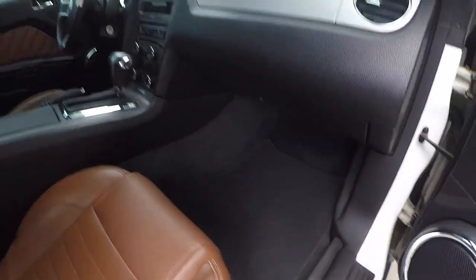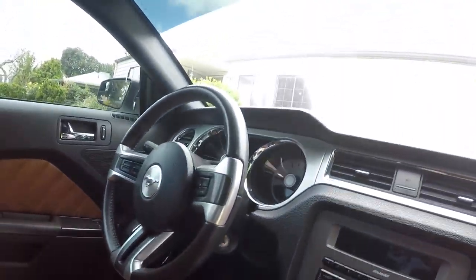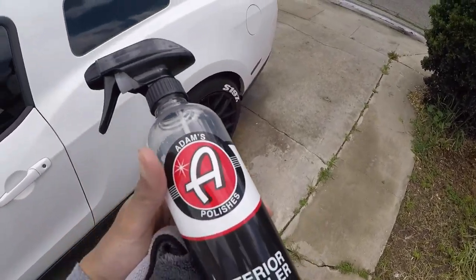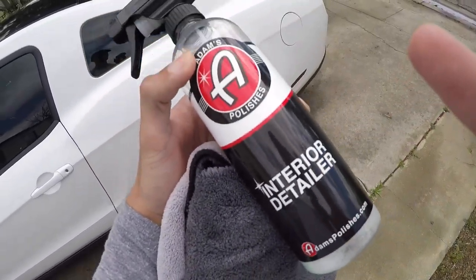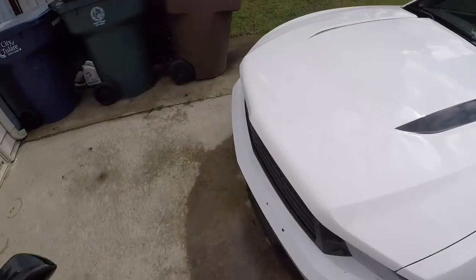Clean interior — vacuumed it already, wiped everything down. It's looking good for a six-year-old car. This stuff is really good though. I like Adams Polishes, but not all their products. I usually just buy this one and their other detailer for the exterior paint. Those are the only products I really like from them — everything else I thought was just okay.